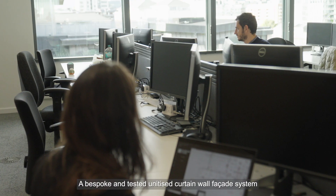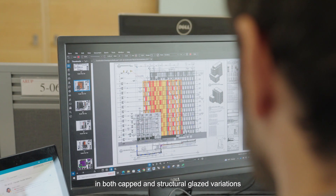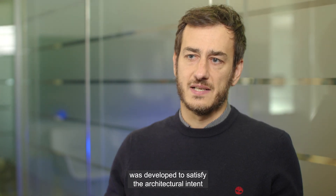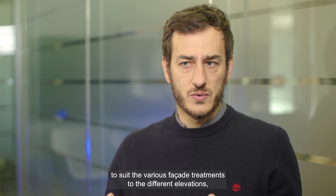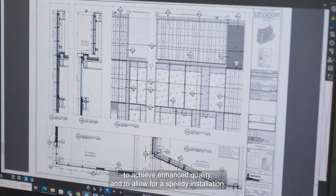A bespoke and tested unitized curtain wall facade system, in both capped and structural glazed variations, was developed to satisfy the architectural intent, to suit the various facade treatments to the different elevations, to achieve enhanced quality, and to allow for speedy installation.